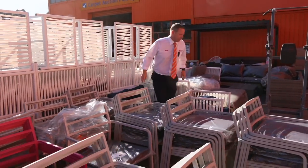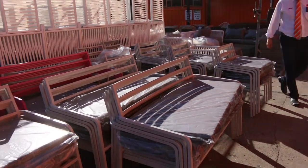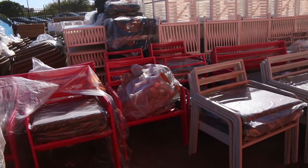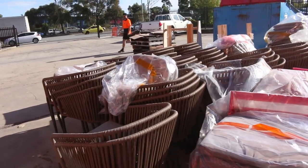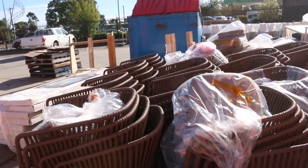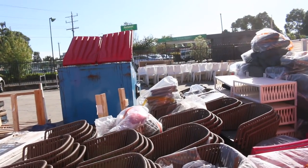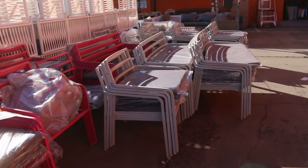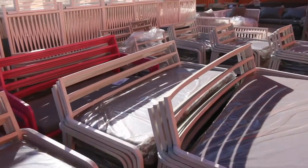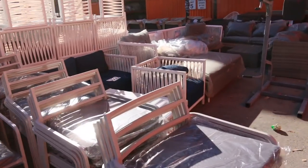We've got a huge delivery of beautiful ex-hire furniture. Have a look at all this stuff — outdoor chairs, outdoor couches, outdoor tables. Absolutely fantastic. And swinging just through there as well, I can see a good couple of hundred plastic dining chairs. So a really huge auction. There must be five or six hundred pieces of ex-hire furniture there.